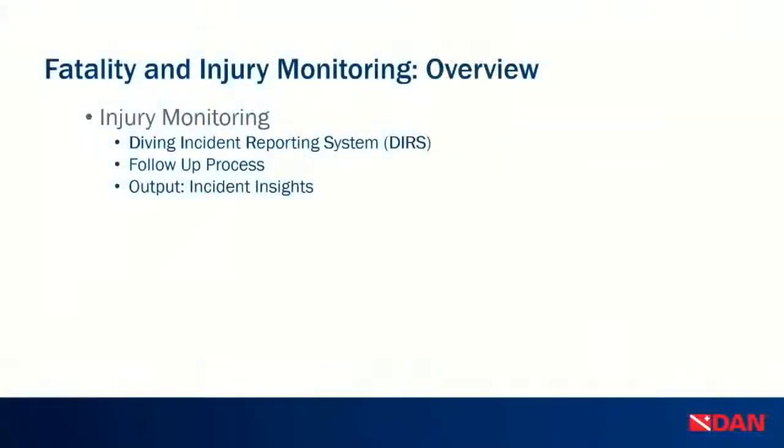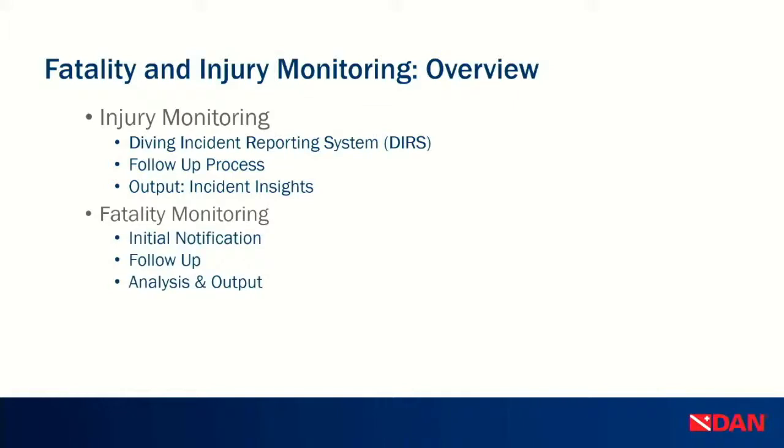Thank you Steve for that awesome introduction. We will start with an overview of fatality and injury monitoring. I'm going to talk about the diving incident reporting system, which we shorten into DIRS, D-I-R-S, and I'll cover the follow-up process, how the system works, and how we output incident insights for you to read. Then Kat is going to take over and talk about fatality monitoring — initial notification, follow-up, the analysis process, and how we get that data out to you. We'll end with the challenges we're facing in injury monitoring, how we're trying to improve, and how you can help.